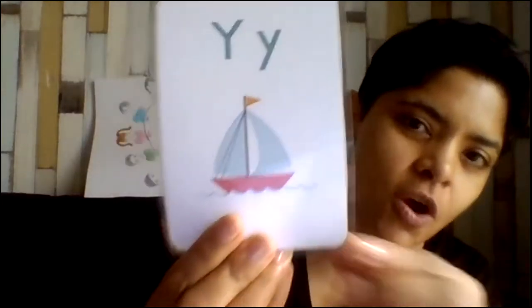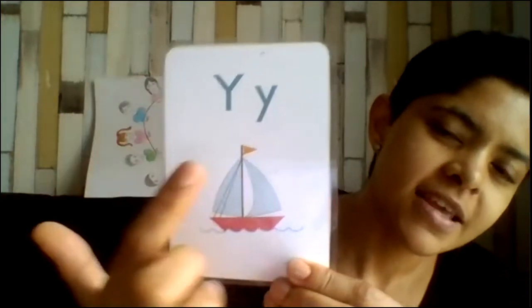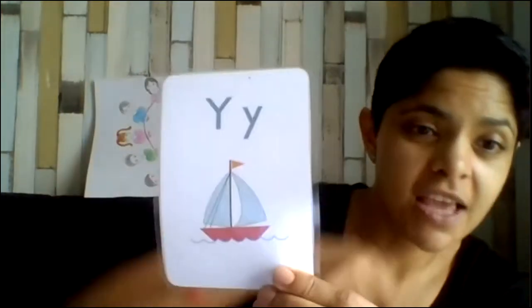Close your eyes. Our letter and sound of the week is Y, and the sound that Y makes is Y.